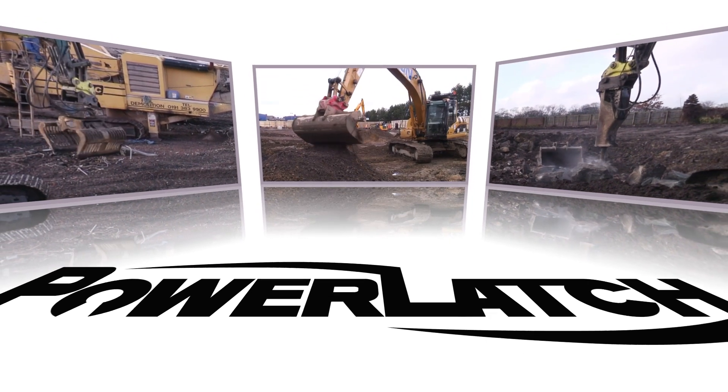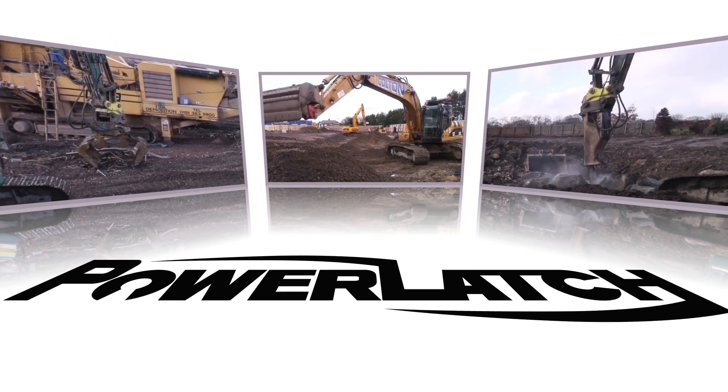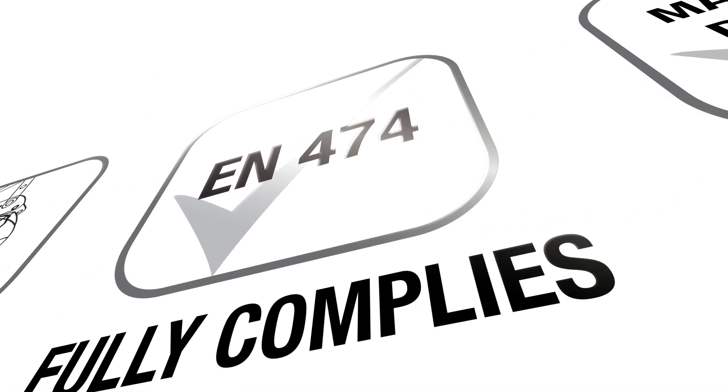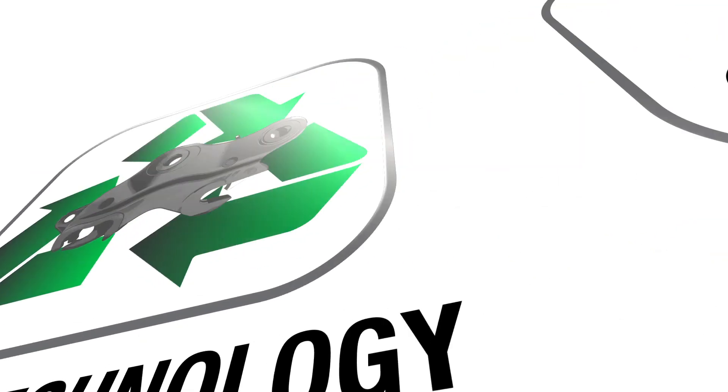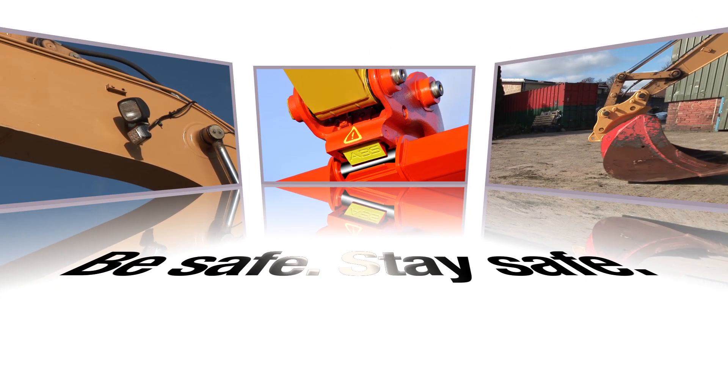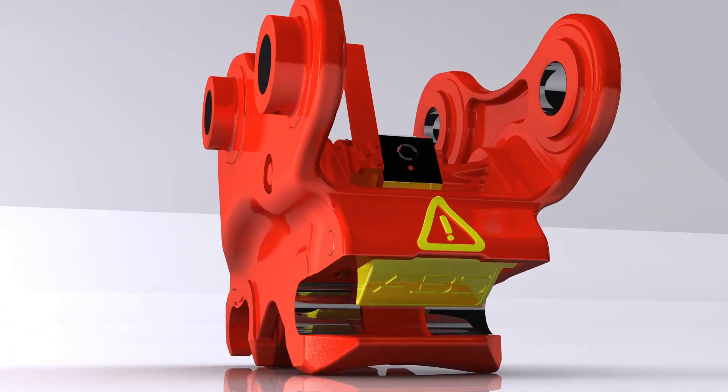No matter the application, trust the JRB Power Latch to deliver unrivaled features in terms of on-site safety and new product benefits. Don't gamble with safety on-site. Be safe, stay safe. Have you got the power that is the JRB Power Latch?